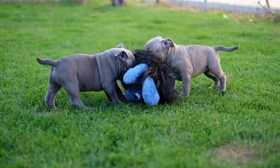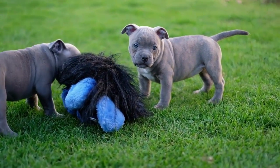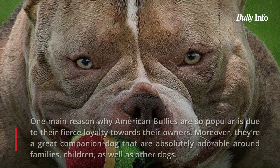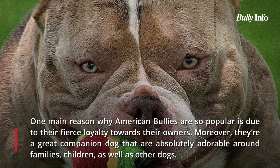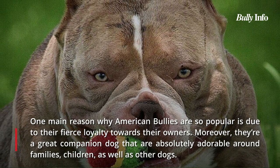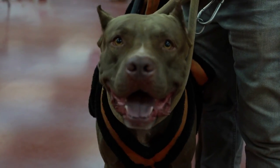The largest type of bully is called an XL. An adult male XL Bully is 20 to 23 inches tall while the female is 19 to 22 inches. The XL Bully has a similar muscular build to the Standard Bully but is taller and has more body mass overall. If you place a Pocket Bully next to an American Bully, the latter will appear to be a tiny version of the former.